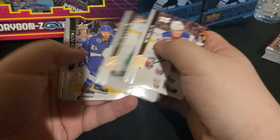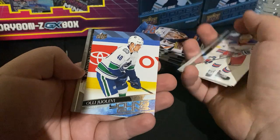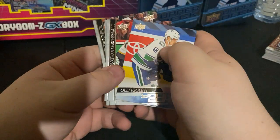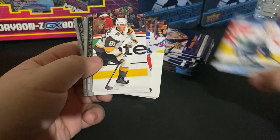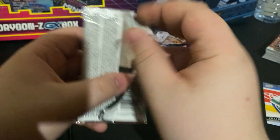And Fox... Oh! Only Juvin for the first young gun, from the Vancouver Canucks. Decent young gun for a first pull.